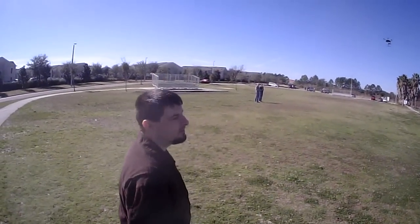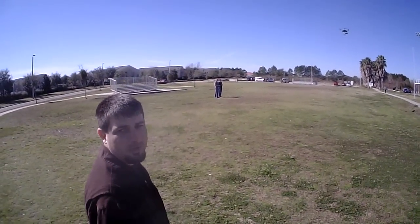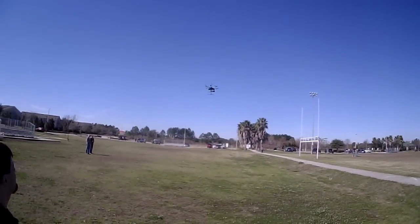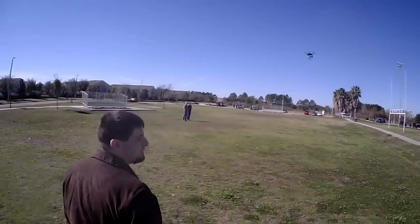Has this guy flown other things before? He had a DJI stand-on board. Wow, that's a pretty big step up, I would think. I'd be so afraid of crashing that.